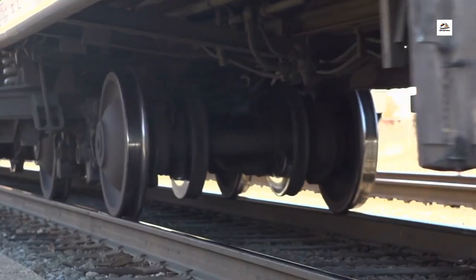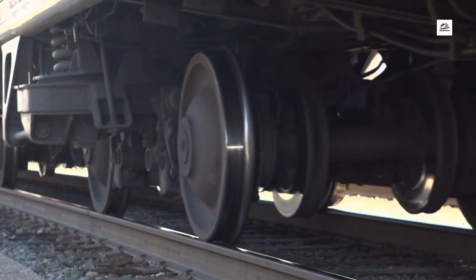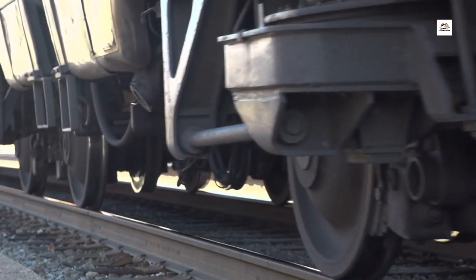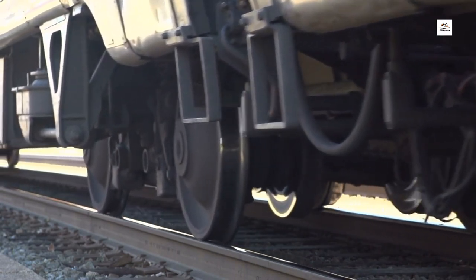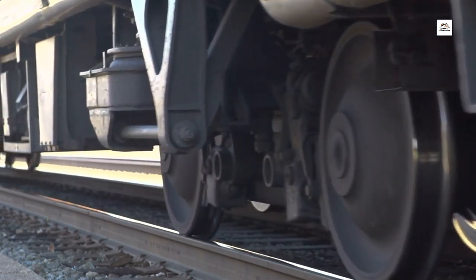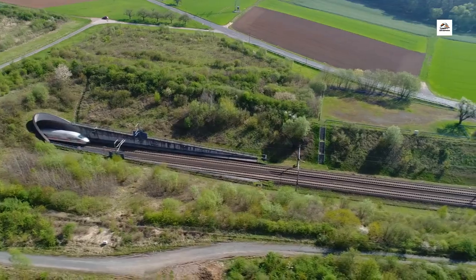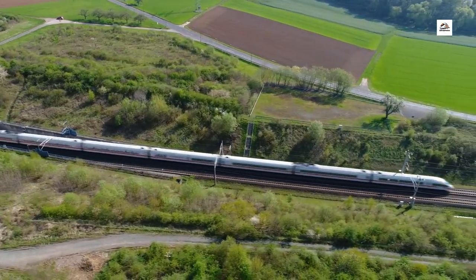Speed Demon. Here's a mind-blowing fact: the Wuhan Yichang High Speed Railway is a speed demon. With trains reaching speeds of up to y kilometers per hour, it significantly reduces travel time between Wuhan and Yichang. It's not just a railway, it's a time-saving expressway.